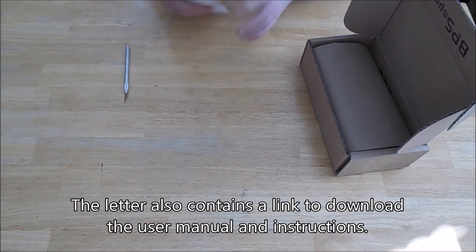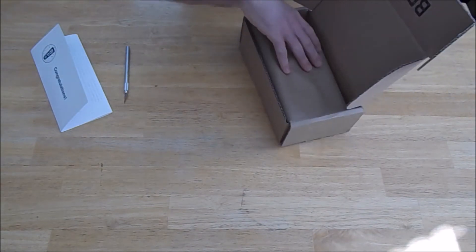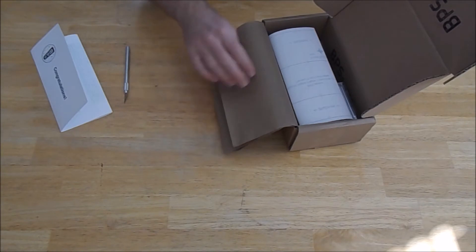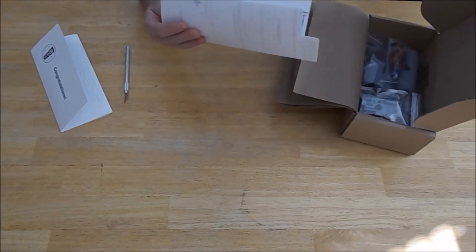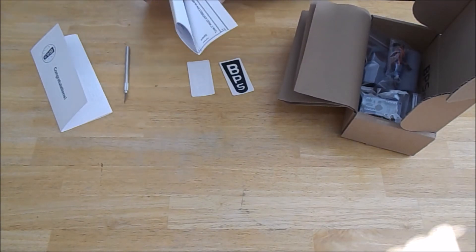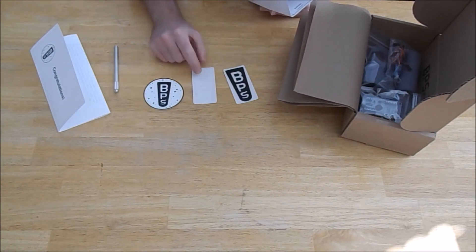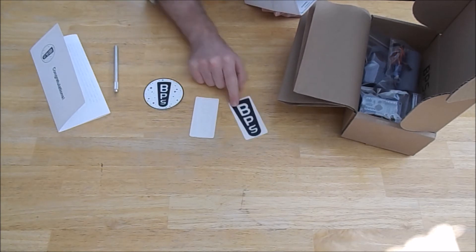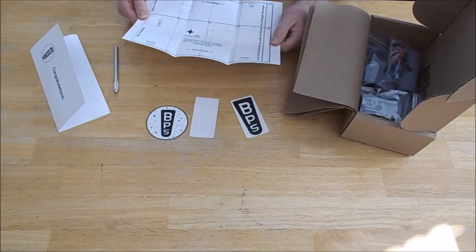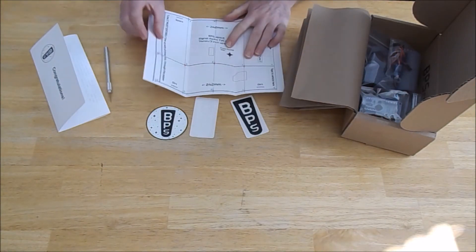Very nicely packed. We've got some decals here — some BPS decals. There's a white one which you probably can't see on camera, a black and white one, and a round one that's pretty cool. And there's some kind of marking guide here as well.